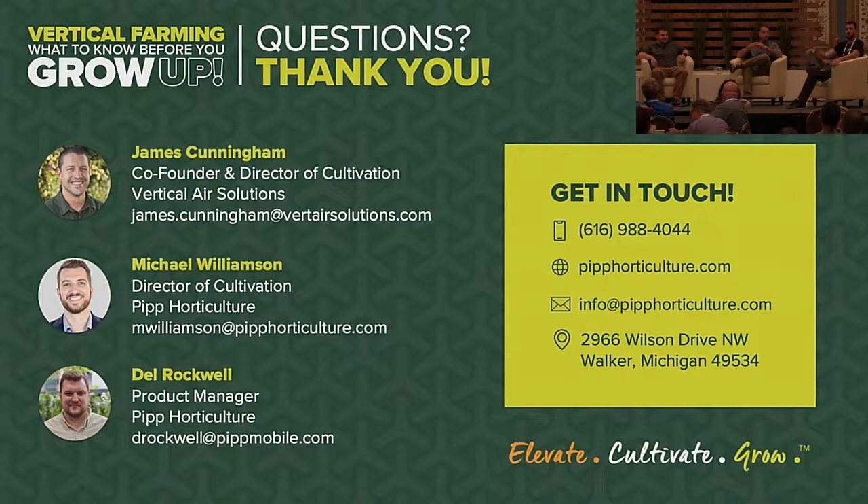The moderator wraps up the session, asking the audience to give a final round of applause to Michael, James, and Del. The speakers thank the audience as the session concludes.